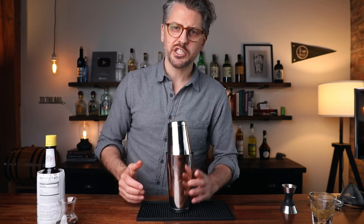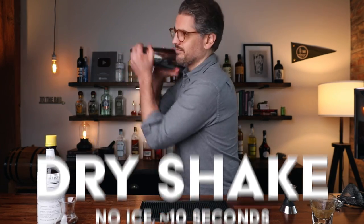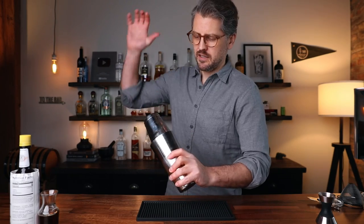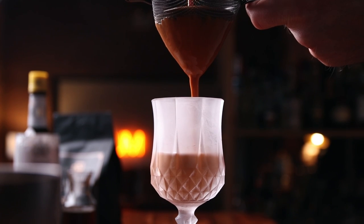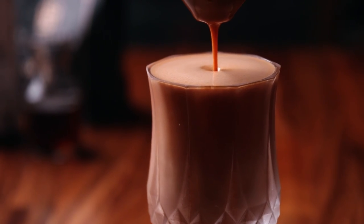We are going to give it a dry shake without any ice for about 10 seconds. Make sure you've got a good seal though — it's gonna want to expand as it emulsifies. Shake hard for 10 seconds. Now we are going to wet shake — shake it with ice. Grab some ice and shake for about 10 to 15 seconds. Grab your chilled glassware, the fancier the better, and double strain into the cocktail glass. Be patient — it's gonna foam up a little bit. Give it a little tap and let that foam settle.